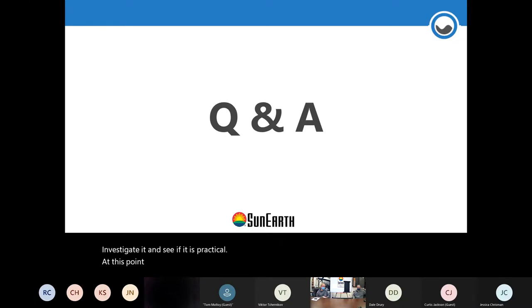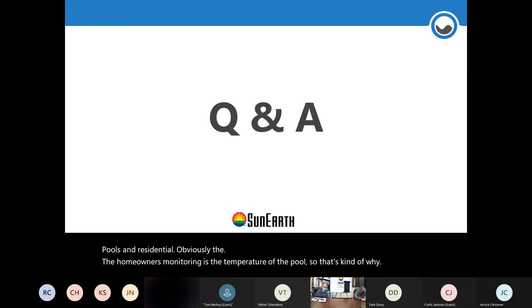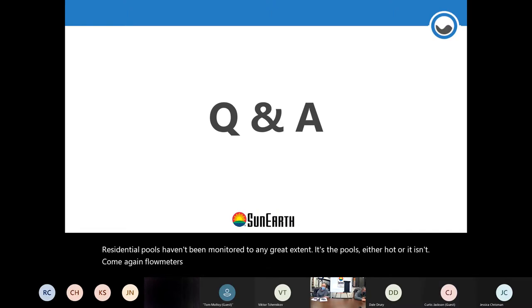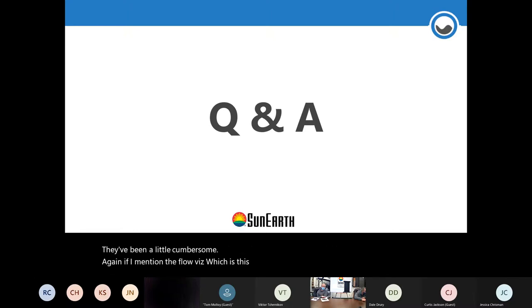At this point I'd like to open the floor to questions for either Bob or myself. Regarding monitoring for residential pools — the homeowner's main monitoring is the pool temperature itself, which is why residential pools haven't been heavily instrumented. The pool is either hot or it isn't. Flow meters have always been available though somewhat cumbersome. The flow vizor has really made it simple for the homeowner to do a quick visual check — it's like having a fuel gauge on your car.